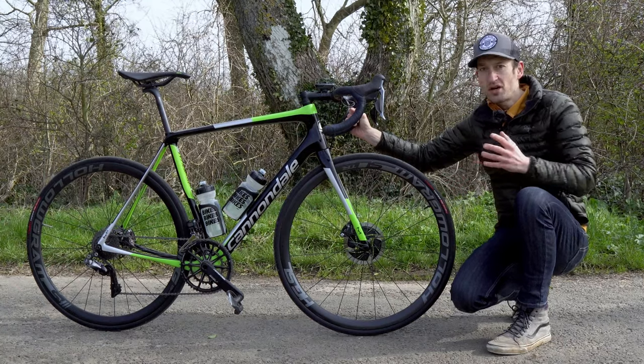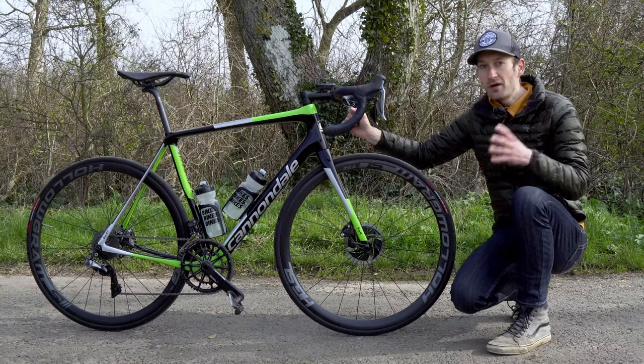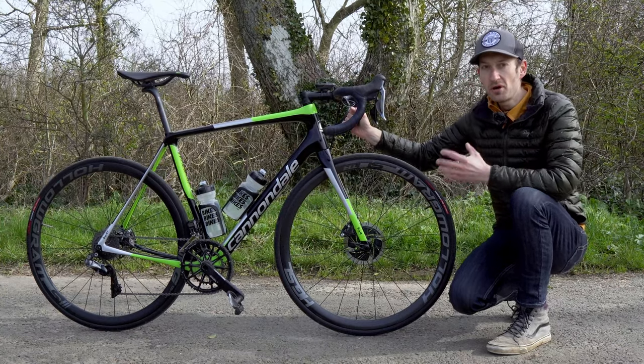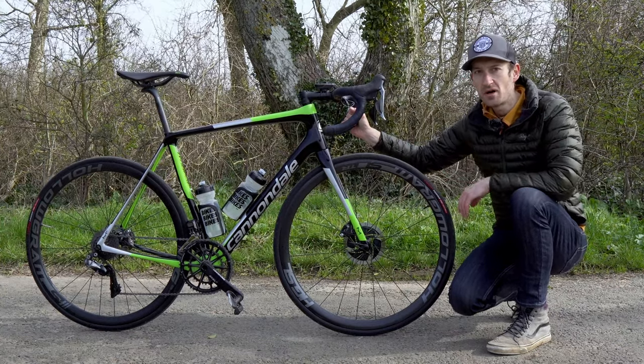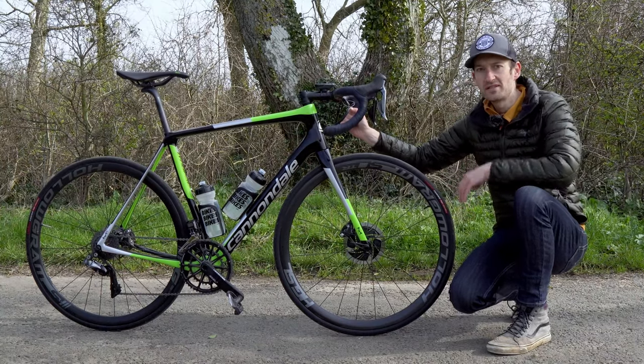Essentially, in a nutshell, an endurance bike combines the speed and performance of a road race bike with a lot more comfort and practical details — like mudguard mounts, disc brakes, and wider tyres — that help you on rough roads and riding through all weathers, from rain to snow and mud.